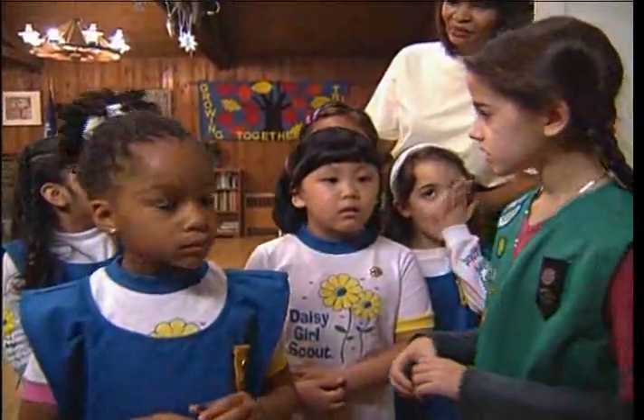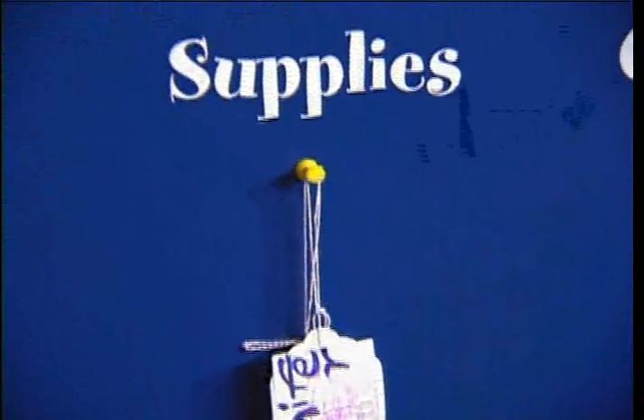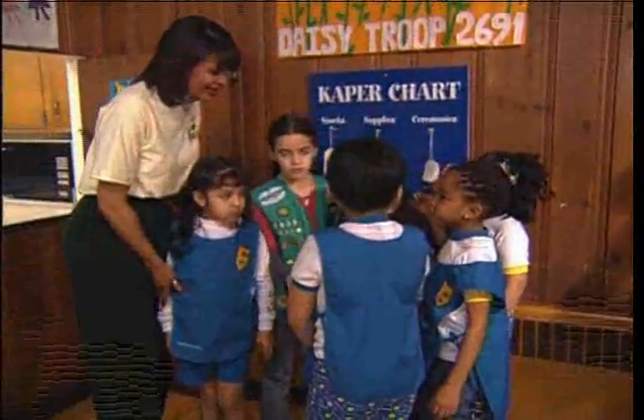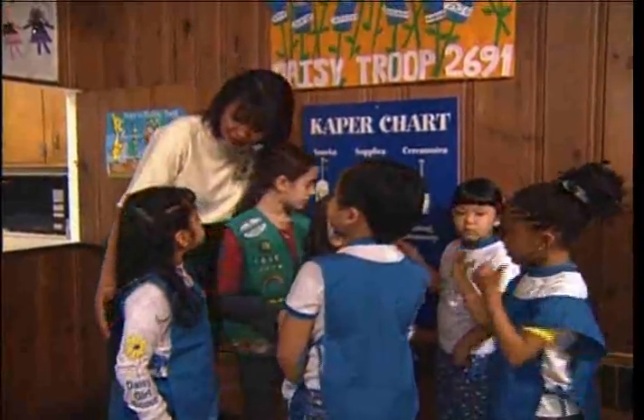Who has ceremonies? I think that might be you, Jasmine. Do you know what you have to do? No, I'm doing supplies. Oh, okay. All right. Do you know what you have to do for that? That's right. Okay. We're going to go and sit down and do an activity. Okay? All right.